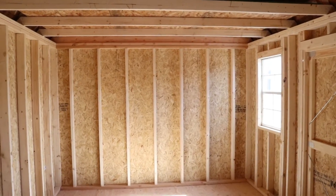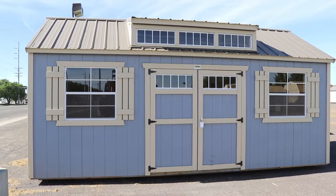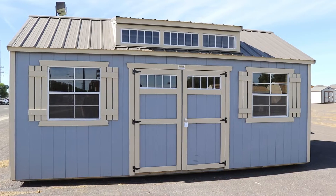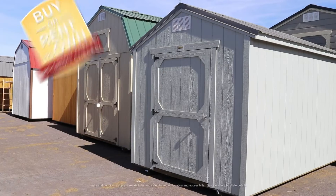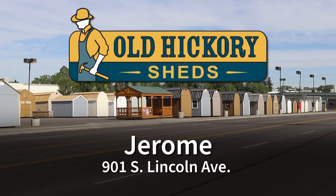Our sheds are constructed from premium materials and we have the best selection in the Magic Valley. Plus, we can custom build your shed to your exact specifications. Buy or rent to own with free delivery and setup. See Old Hickory Sheds in Jerome today.